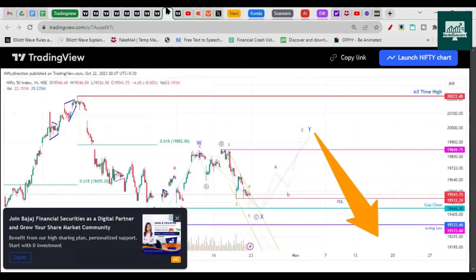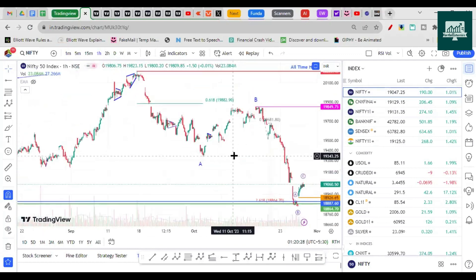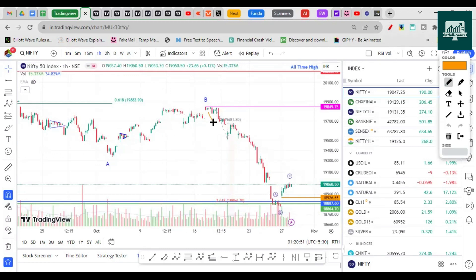Nifty may not be done with the drop — it will either consolidate or start to make another low. This is Nifty's futures chart. On Nifty's cash chart, this particular high of the B wave is 19,849, but that is lower than the previous high, so we cannot label it as a C wave. Instead, I'll label this as wave one and two, then one and two internally, with a possible third wave completing here, followed by a fourth wave as an expanded flat correction, and then a fifth wave.